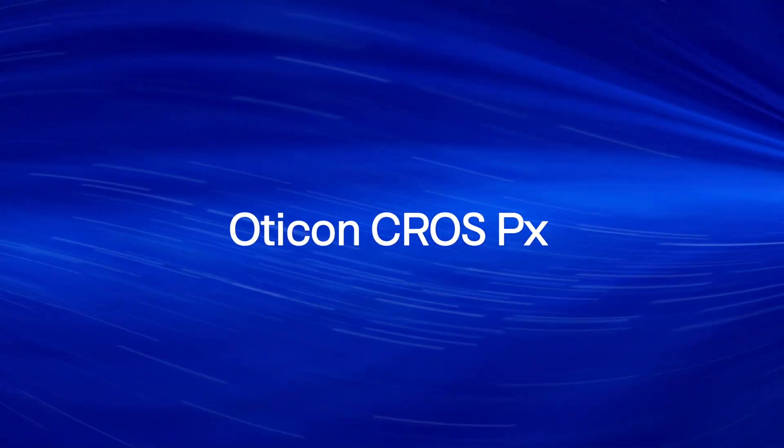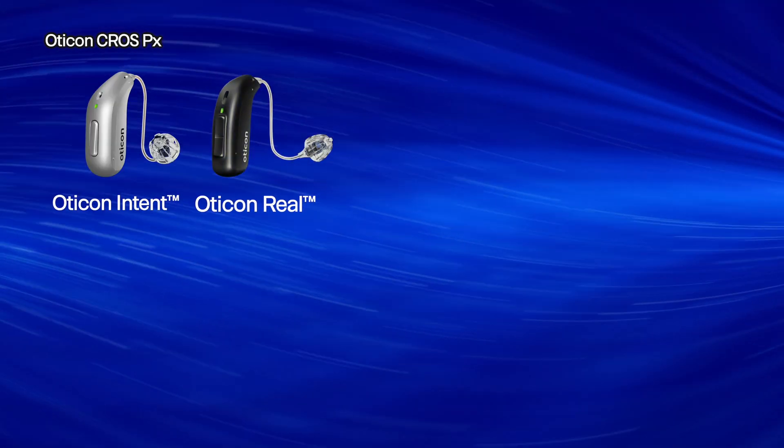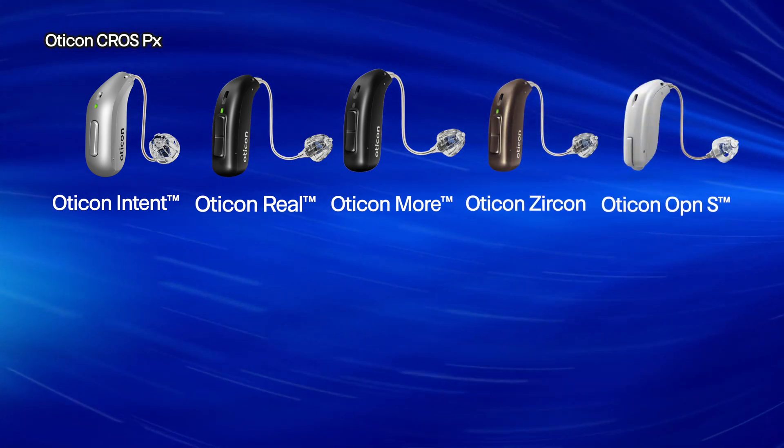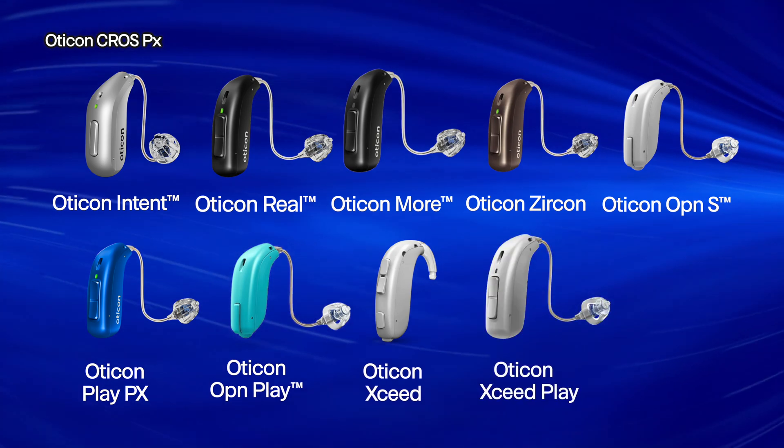Next on this list of the best cross devices in 2025 is the Oticon Cross PX. The Cross PX by Oticon is a rechargeable cross transmitter that is compatible with almost every hearing aid that Oticon has ever created. This includes the Oticon Intent, the Oticon Reel, the Oticon More, the Zircon, the OpenS, the PlayPX, the OpenPlay, the XSeed, the XSeed Play, and even the Ruby.